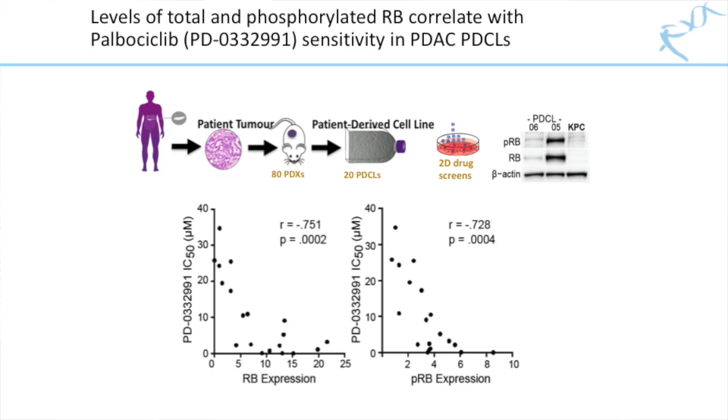Using our whole-genome sequenced panel of patient-derived pancreatic cancer cell lines, we first demonstrated a strong correlation between palbociclib sensitivity and levels of total and phosphorylated retinoblastoma, or RB protein, a critical component of the CDK4-6 pathway.